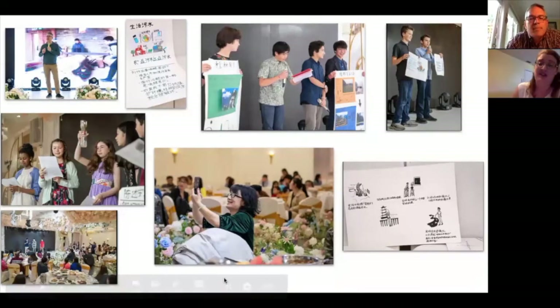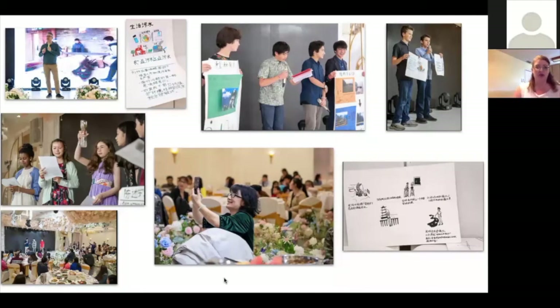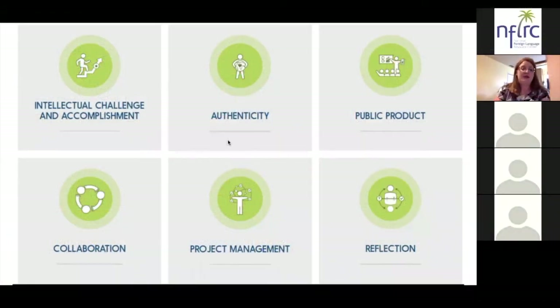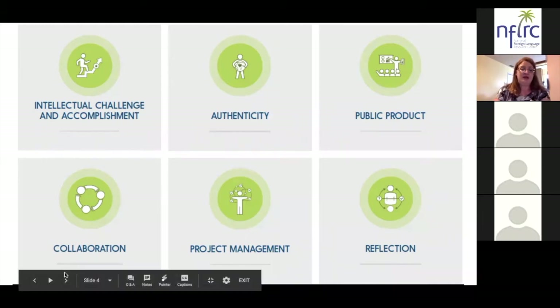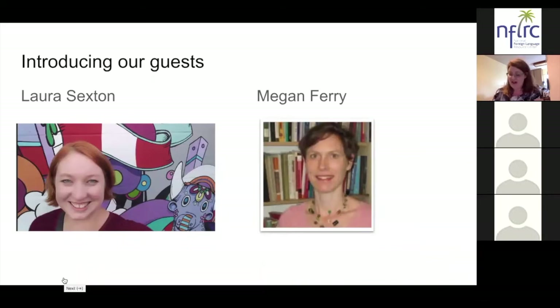Thank you so much, Adam. I think we're all really intrigued by both projects, and it's special to hear about different types of learning situations and what our students are able to do in a variety of language learning programs. For this evening our two guests are Laura Sexton and Megan Ferry. I'm going to give a brief introduction of them and then they're going to share an example of high-quality project-based language learning.